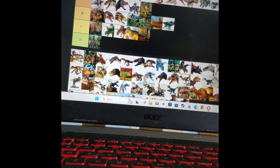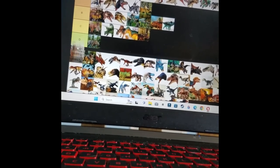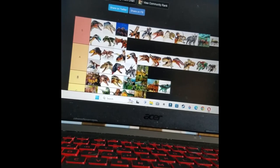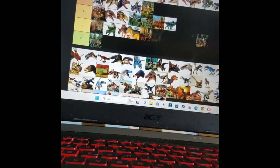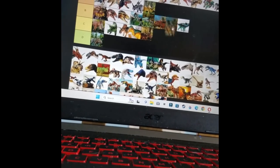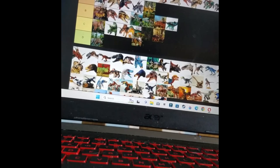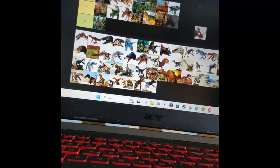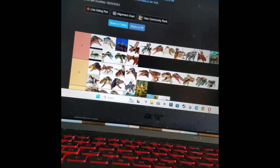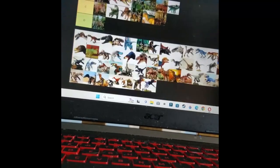Sinoceratops — it goes pretty high up there at least. Then the Scutellosaurus — I don't know, it's cool, it's weird. And Styracosaurus — I really like it. Probably can't get two Styracosaurus versions, but I really like it.